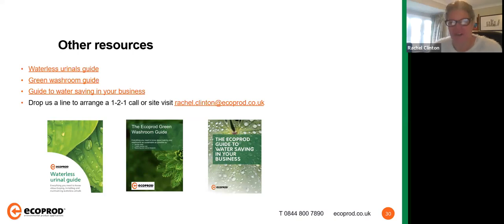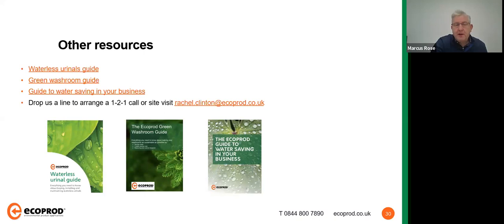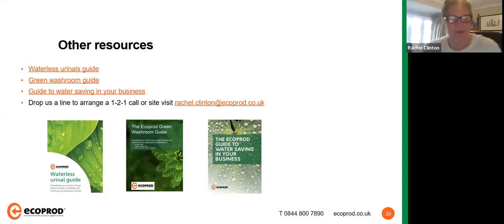Before moving on to questions, a few other resources on the Ecoprod website: a series of white papers including a waterless urinals guide, a green washroom guide, and a guide to saving water overall in your business. When you get the slides, these will all be clickable links, or accessible through the resources section on the website. The resource library is being added to all the time — recordings of previous webinars, video guides, and more.